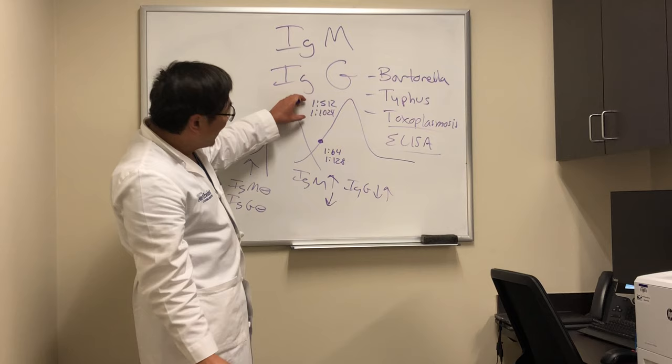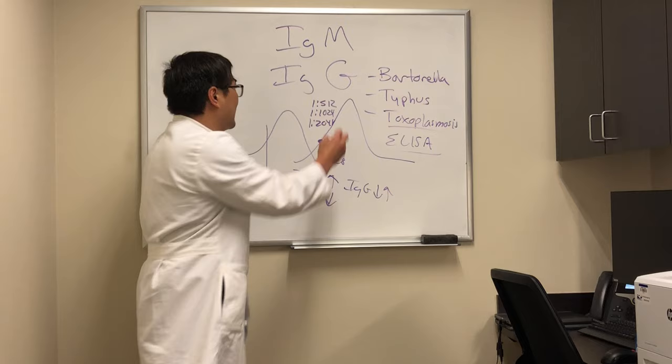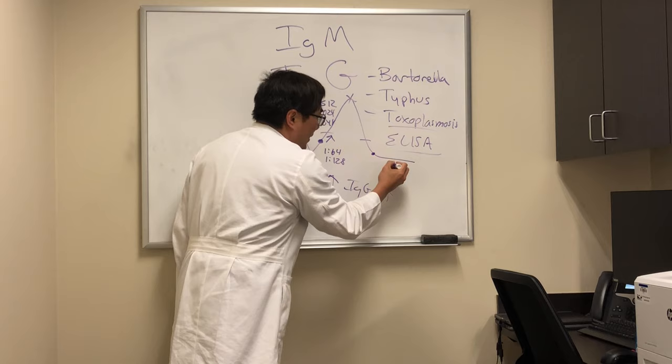So if we have an IgM that's positive and the follow-up convalescent IgG that's positive, they have the disease. If we have an IgM that's negative and an IgG that's super high — 1 to 2048 — you have the disease. But when you're in this indeterminate range, you don't know whether you're on the upswing of this curve for IgG or whether you are the memory B cell.